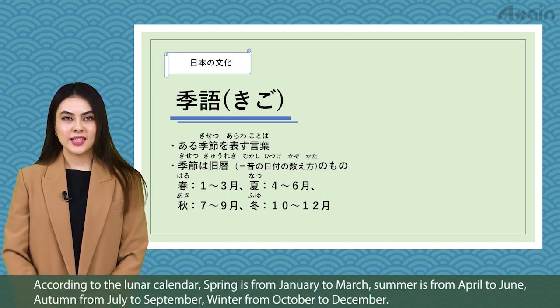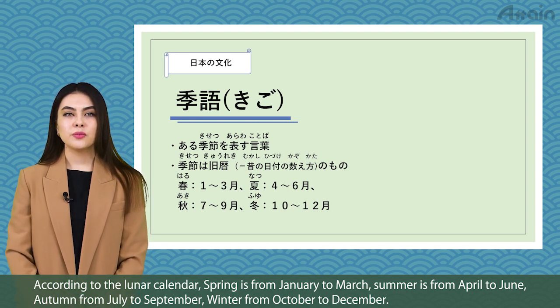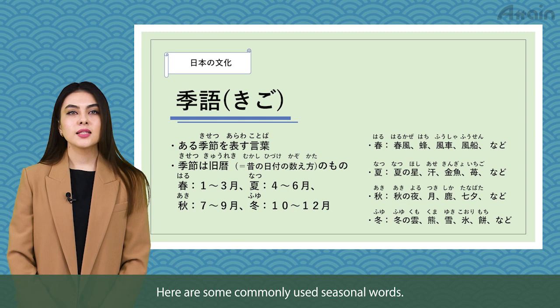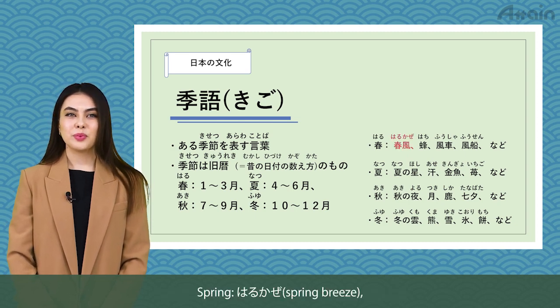According to the lunar calendar, spring is from January to March, summer is from April to June, autumn from July to September, winter from October to December. Here are some commonly used seasonal words.